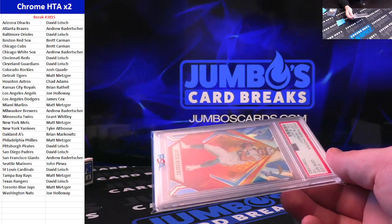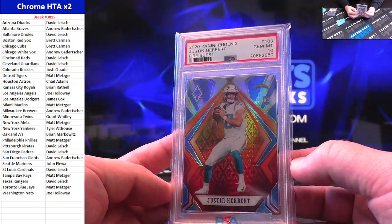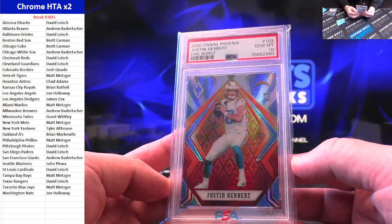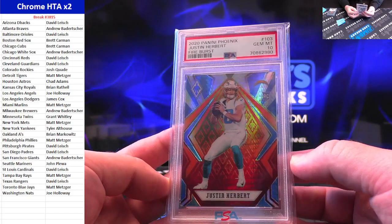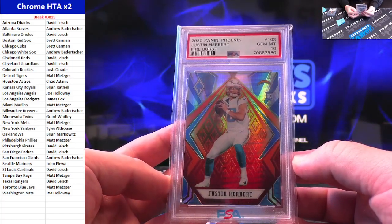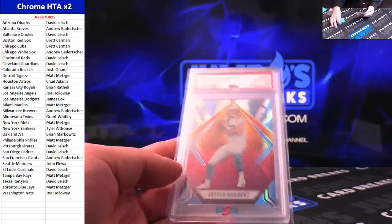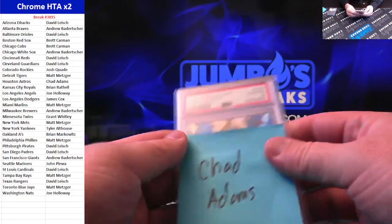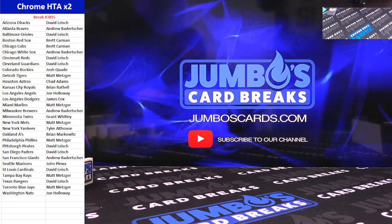Oh my goodness — how about a Gem Mint 10 Justin Herbert rookie! Fire burst out of Phoenix. Gem 10. Congratulations, Chad Adams — just been sitting in a giveaway pack here for a week. Herbie PSA 10 rookie. That's the break!